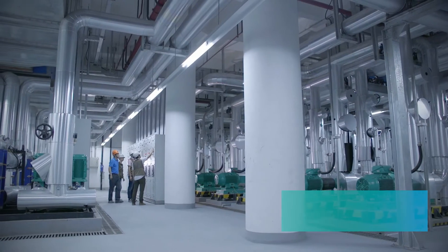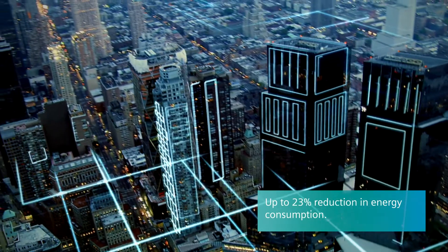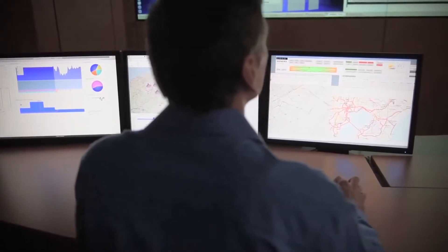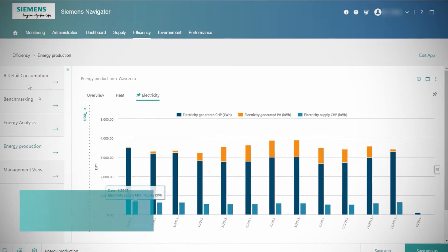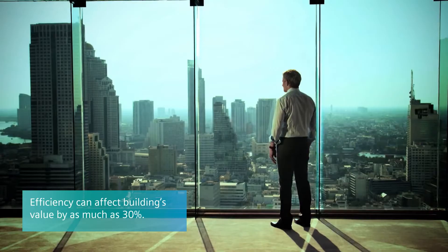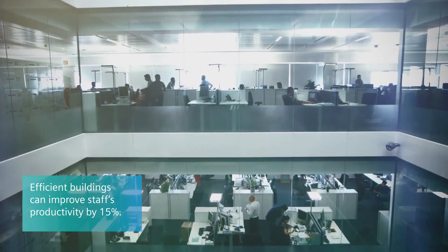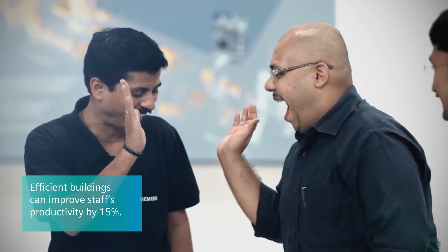Siemens unlocks hidden efficiency improvement opportunities in your infrastructure along the entire lifecycle of your building portfolio. With data-driven building performance services from Siemens, come faster, smarter decisions that matter to your business and to your people.